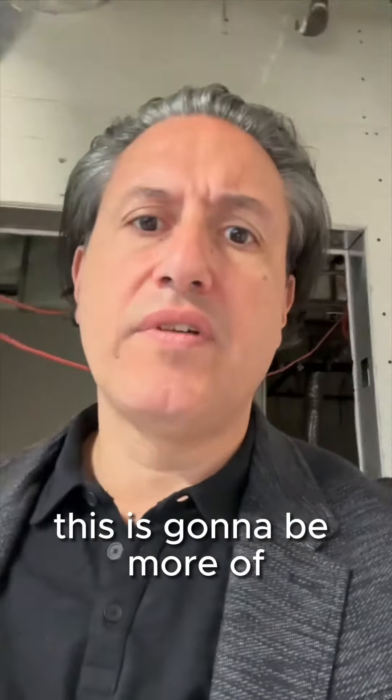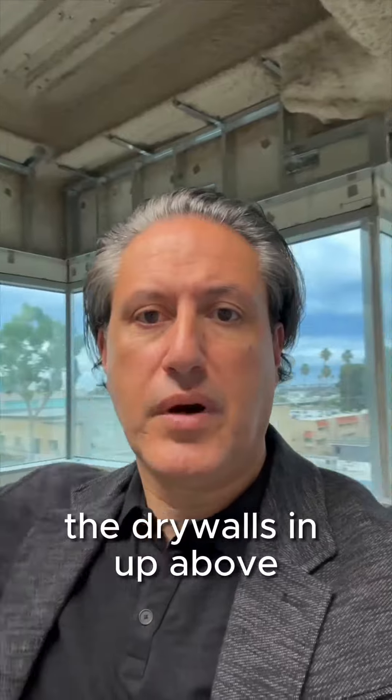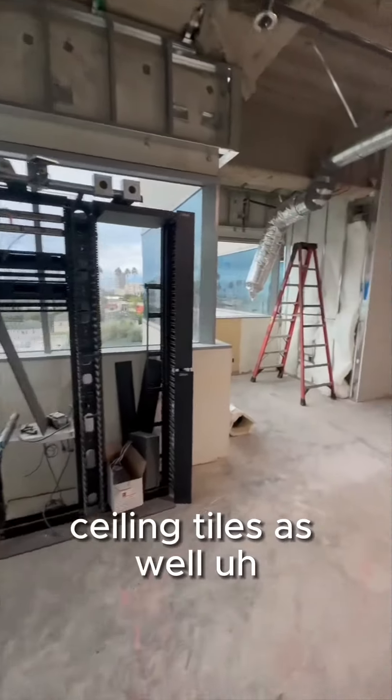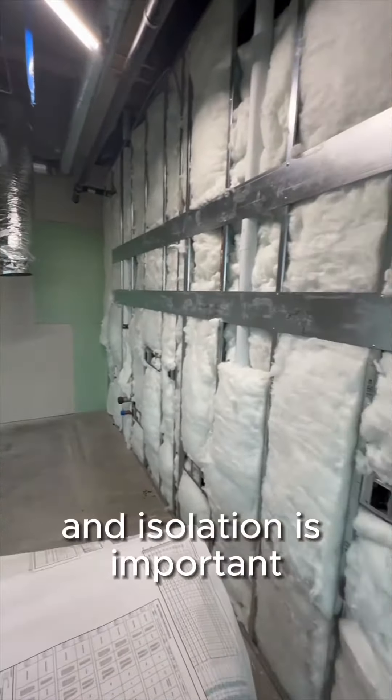Let's go into this room here — this is going to be more of a work room for the staff. Another great view of the ocean, which we love. You can see the drywall is in; up above you can see the framing. There'll be a soffit up there and some ceiling tile as well. The ductwork is in.